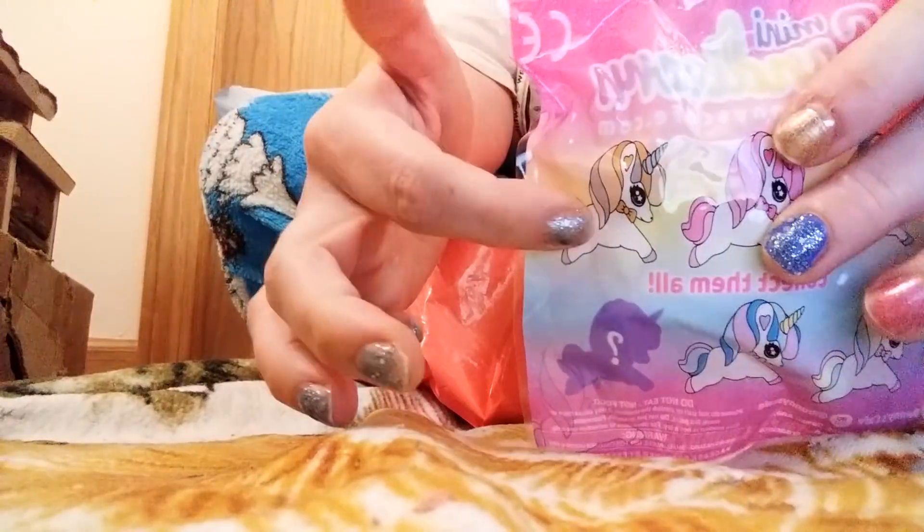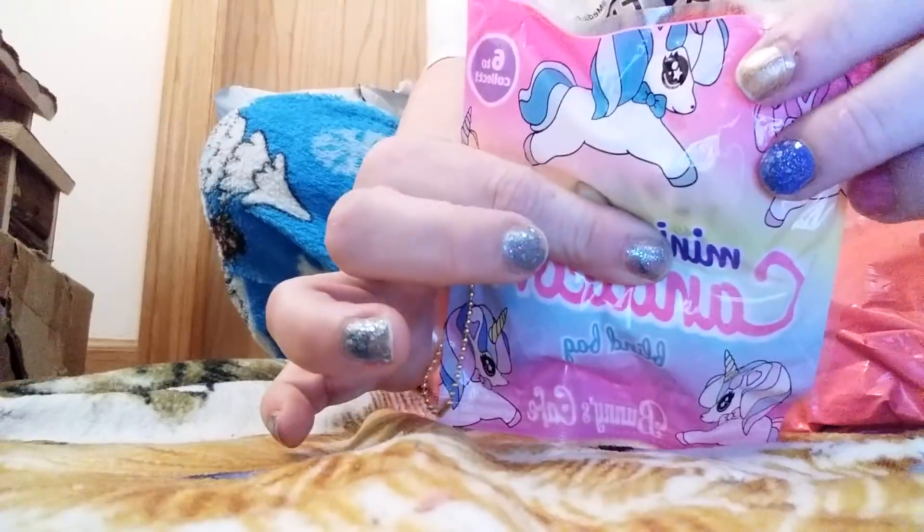I'm not opening the unicorn blind bag. It looks like it's the silver — kind of copper one I got. It looks like I got this one again. I'm not going to open it because I just haven't opened it yet. I'll probably open it in another video.